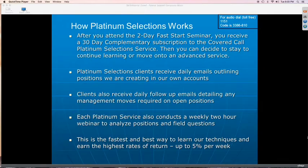In addition, you also get to attend the full two-day seminar of the Platinum Service that you're subscribing to. So you begin with covered calls, and while you're in the covered call Platinum Service, you attend the full two-day covered call seminar.